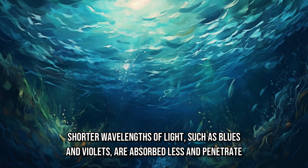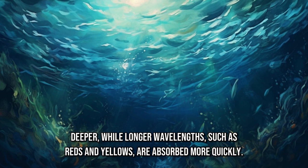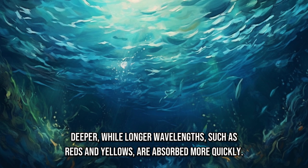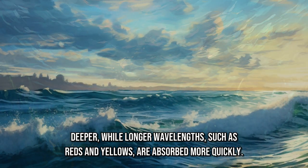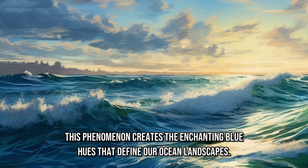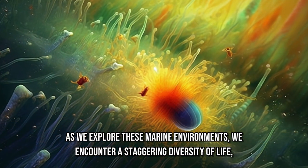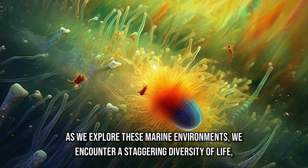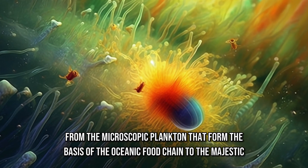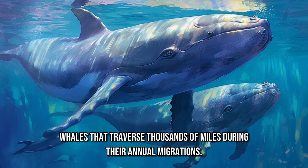Shorter wavelengths of light, such as blues and violets, are absorbed less and penetrate deeper, while longer wavelengths, such as reds and yellows, are absorbed more quickly. This phenomenon creates the enchanting blue hues that define our ocean landscapes. As we explore these marine environments, we encounter a staggering diversity of life, from the microscopic plankton that form the basis of the oceanic food chain to the majestic whales that traverse thousands of miles during their annual migrations.